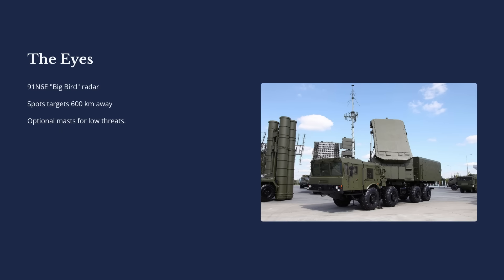But what actually makes it so special? The secret is how all its different pieces work together like a single, well-oiled machine. To really understand the S-400, you can't think of it as just one truck that shoots missiles. Like all SAM systems or IADS, it's a system of systems, and you can break it down into three main parts: the eyes, the brains, and the fists.